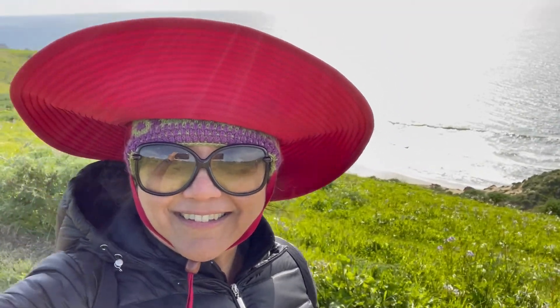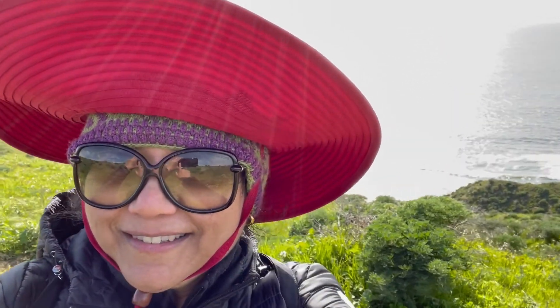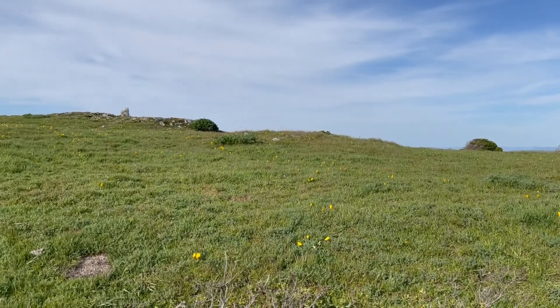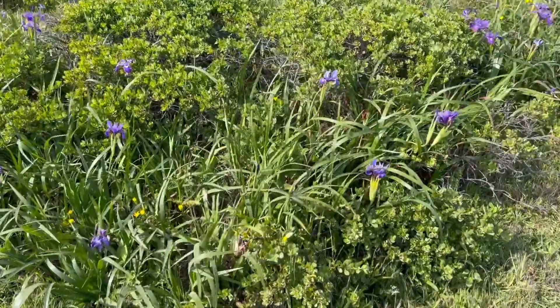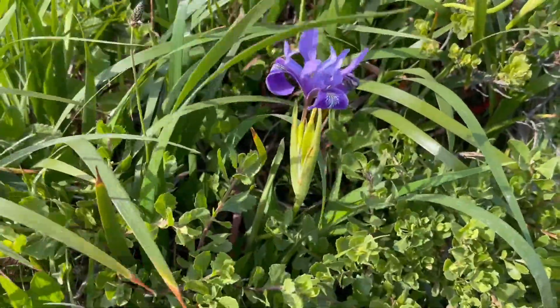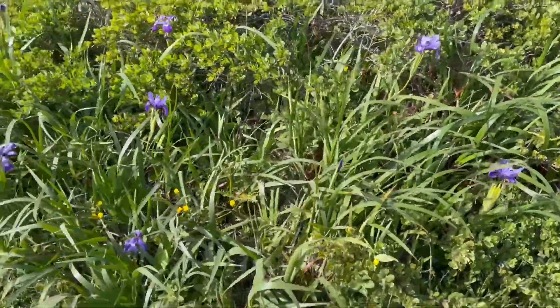This is a must-do hike, but because of the wind you can't hear much. It's a clear day here, but you may want to check if it's going to be foggy — although some people enjoy hiking even in the fog. In spring you'll see a ton of wildflowers: California poppies and irises are the two I know, and there are definitely many more.